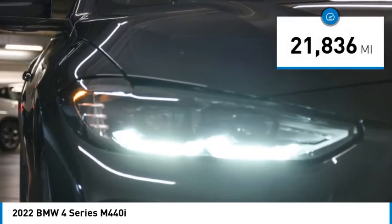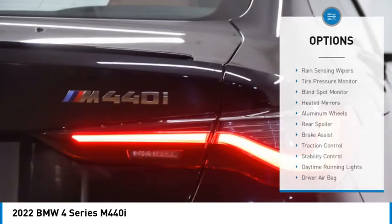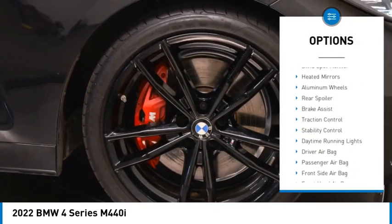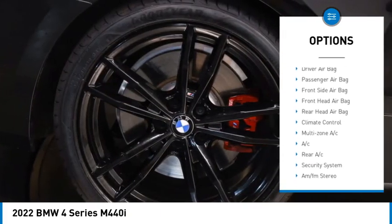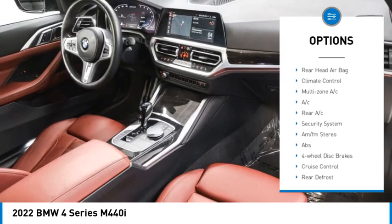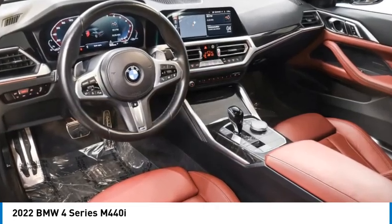This vehicle has less than 25,000 miles. Here are some of this vehicle's great options: rain-sensing wipers, tire pressure monitor, blind spot monitor, heated mirrors, aluminum wheels, rear spoiler, brake assist, traction control, stability control, and daytime running lights.